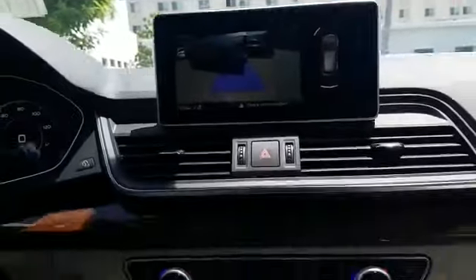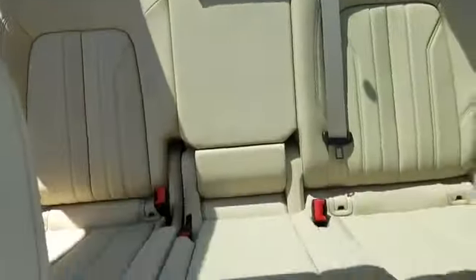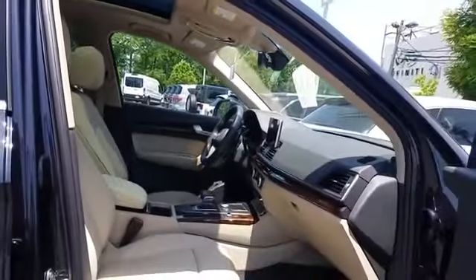Power driver seat, power passenger seat, pass-through rear seat, rain-sensing wipers, Bluetooth, power lift gate, brake assist, power outlet, rear spoiler, auto climate control. We're here to help you find what fits your lifestyle.